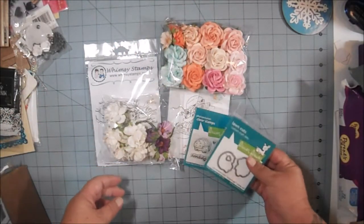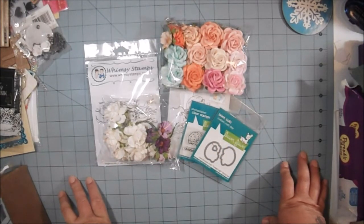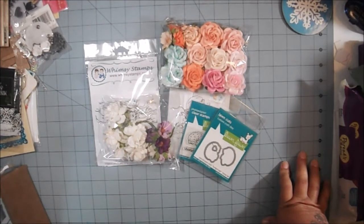And that was my haul from Jamie's shop on Zibbet, Not Too Shabby Shop. I'll put a link down below to her YouTube and to her shop. Thank you all for watching — I so appreciate it. I hope you're having a wonderful day, and I'll be back with another video. Take care, bye-bye.